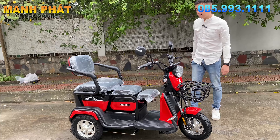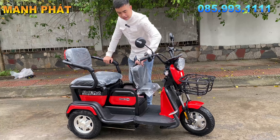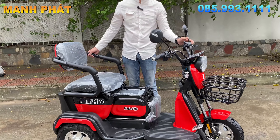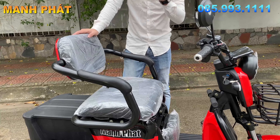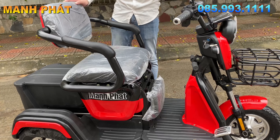Mẫu đa năng 3 chỗ ngồi này thu về một chỗ cực kỳ gọn. Chúng ta gạt lên, tất cả những hàng này đều là chi tiết cao cấp nên rất là xịn. Cái lưỡi gạt này cực kỳ nhẹ, nhẹ cái đó đã lên rồi. Đây là một chỗ nhé, mình sẽ để về trạng thái một chỗ để giới thiệu cho các bạn quan sát và ngắm nhìn xe chi tiết hơn.